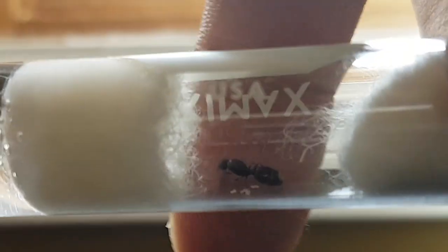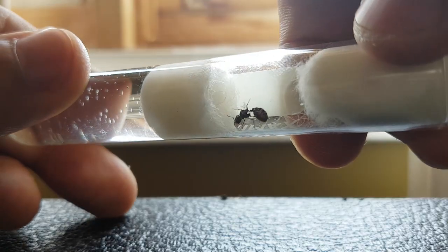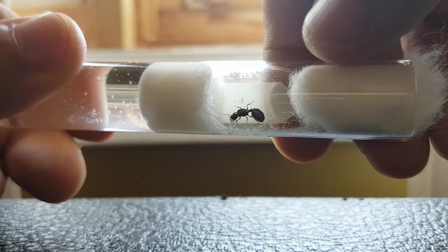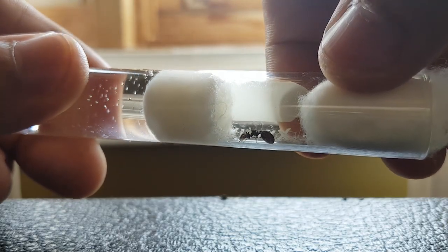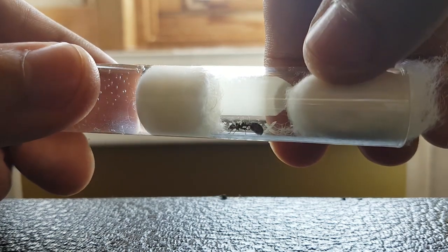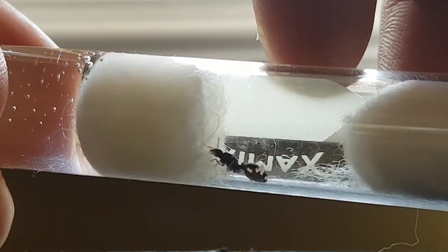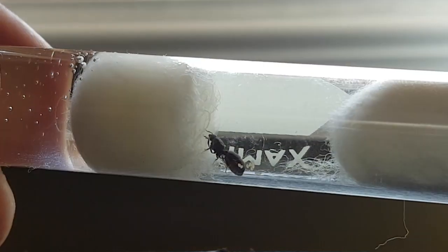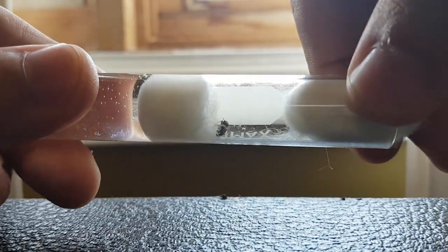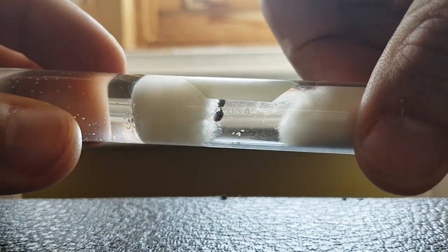It only took her a day or two to start laying, which is great. See those little tiny eggs? She has some in her mouth. Now of course there's no way to tell for sure if she's fertilized, but the fact that she's taking care of the brood — she's got a bunch in her mouth — is a good sign. Usually if they're not fertilized and they lay eggs, the eggs are kind of scattered and she kind of ignores them. But it looks like she's taking good care of these eggs.